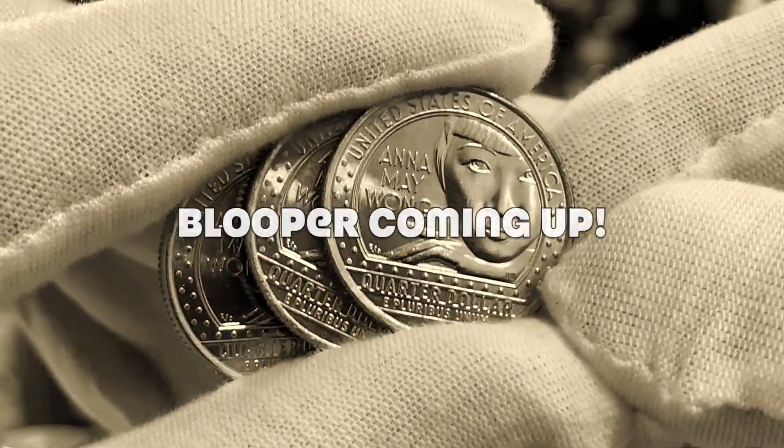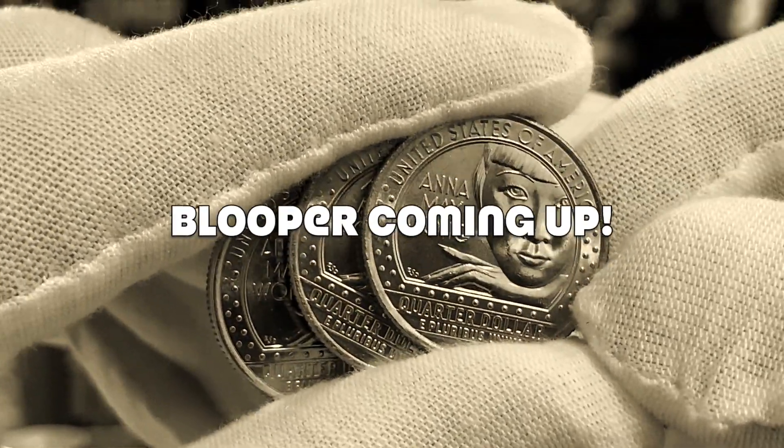The final coins that I have here to show you is probably my favorite of the series currently.